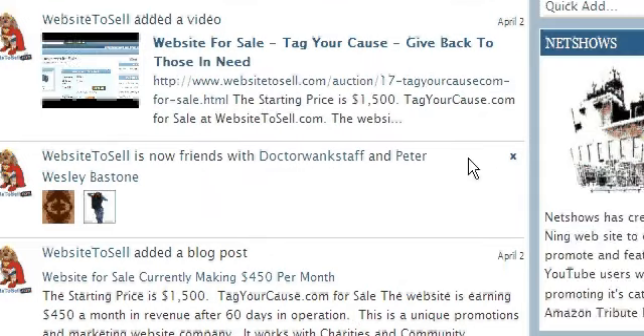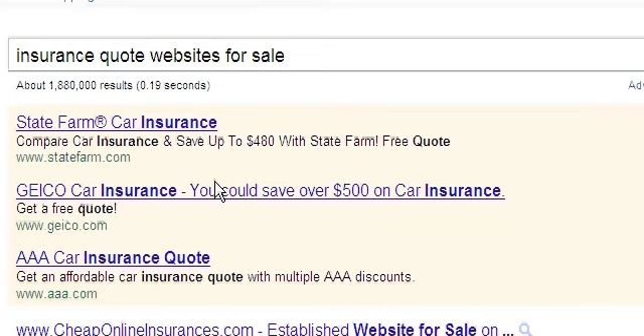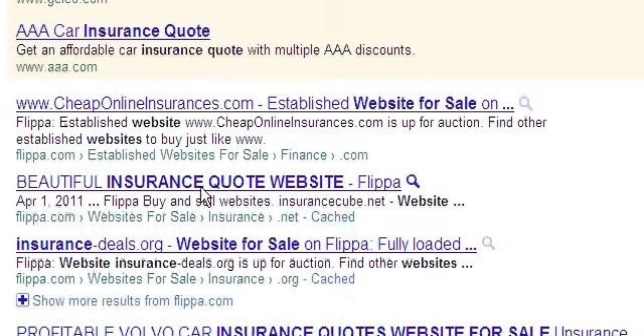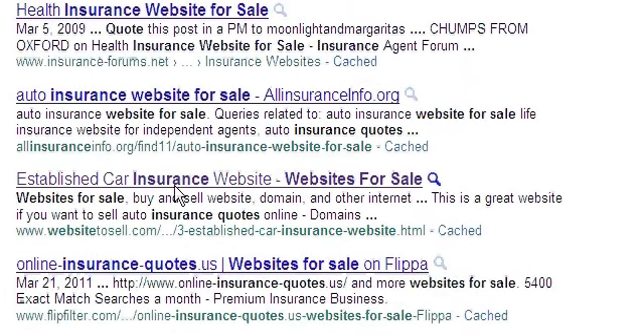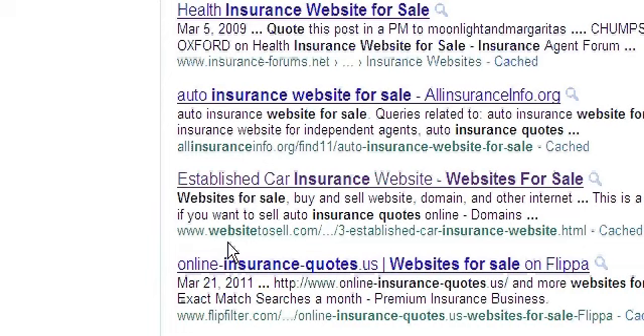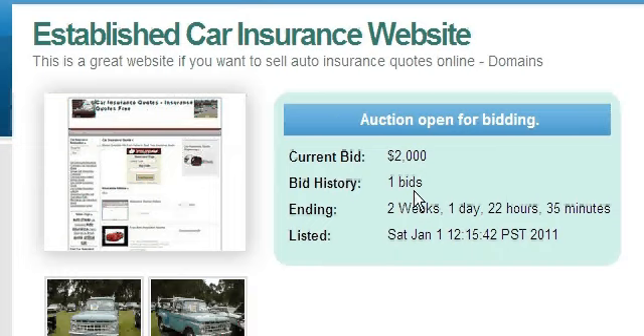I'm going to go to Google. For the search term 'insurance quote websites for sale,' if you come down on the page it's the seventh one listed: 'established car insurance website for sale' — and what do you know, it's at WebsiteToSell.com. We click on that and it takes us right back where we started from, so you'll get search engine traffic also. So these are some ways you can promote your listing to be most effective. Thank you for listening — talk to you soon, goodbye.